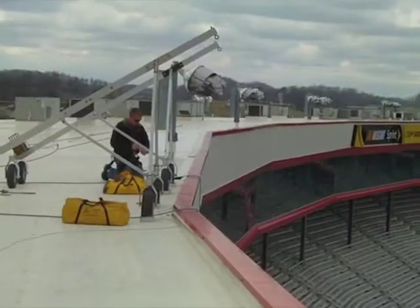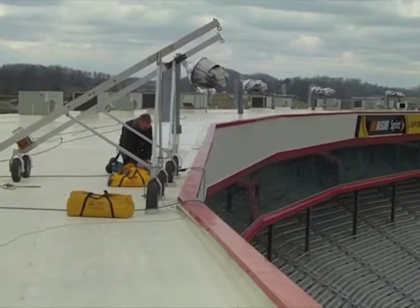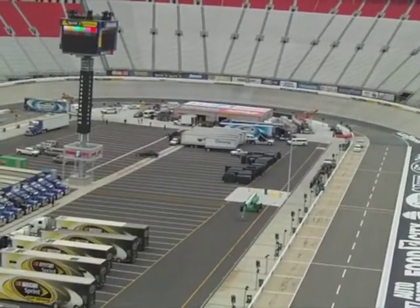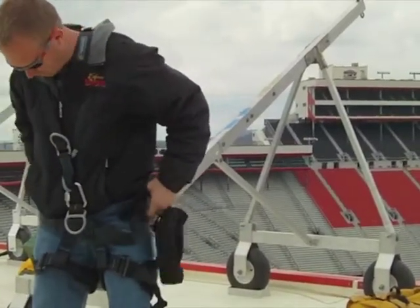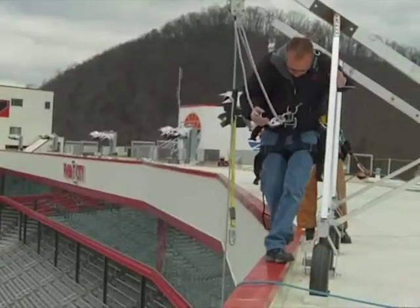My name is Chris Thomas with Express Signs downtown Kingsport. We are installing the Ford Drive-1 channelator set on the sweet fascia of Bristol Motor Speedway, getting ready to repel off the roof to actually do the installation.